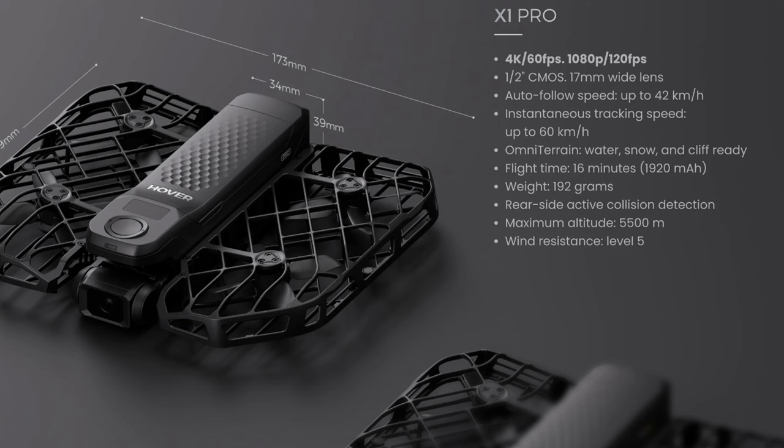Autofollow speeds of 42 kilometers per hour and an instantaneous tracking speed of 60 kilometers per hour. The big one is the omni-terrain feature — going over water, snow, cliffs, etc. That would be huge because you couldn't really go over water before. Flight time is 16 minutes; I really only got 8 to 9 on the old model even though it was rated 10, so that's still an advantage. It's only 192 grams with rear-side active collision detection — any collision detection is a bonus because the last one didn't have it.